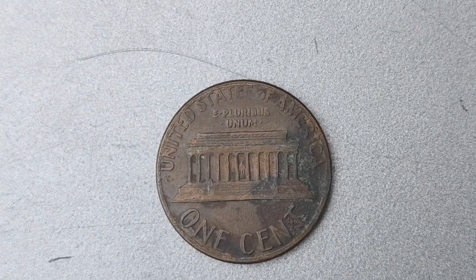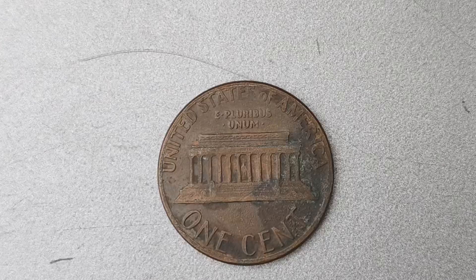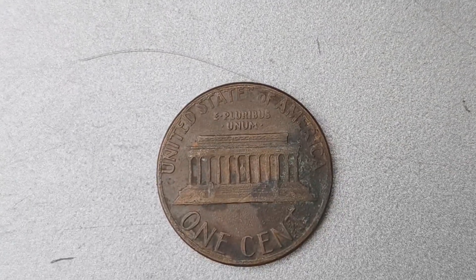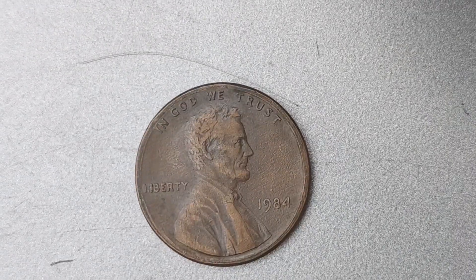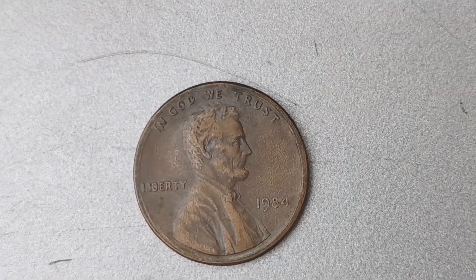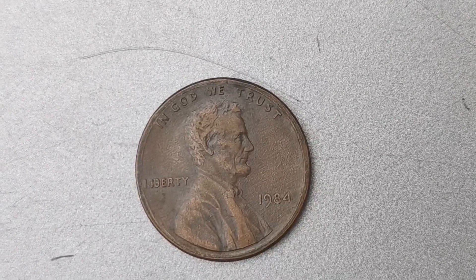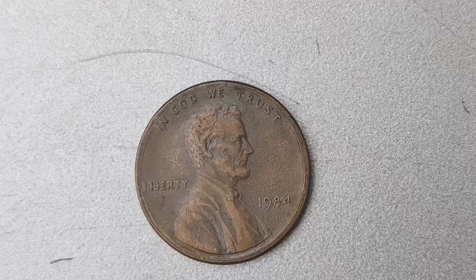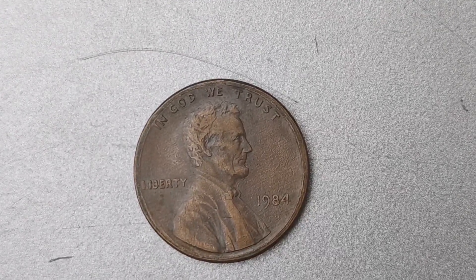Owning a piece of numismatic history like the 1984 No Mint Mark Lincoln Penny is a thrilling experience that can bring joy and excitement to any coin collector. In conclusion, the 1984 No Mint Mark Lincoln Penny is a true treasure that holds immense value and historical significance. Keep your eyes peeled for this rare coin in your collection, as it could be worth a small fortune. You may just be the lucky owner of a coin worth $1.1 million.